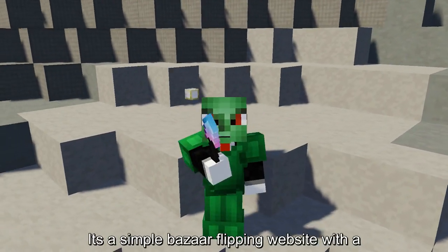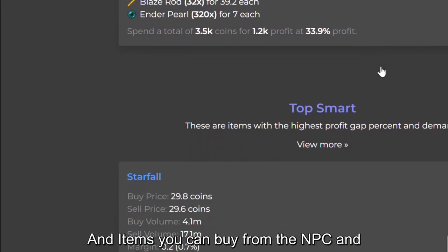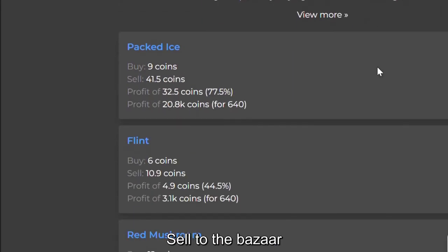It's a simple bazaar flipping website with a ton of features like the best craft flips, items with the best margins, and items you can buy from the NPC and sell to the bazaar.